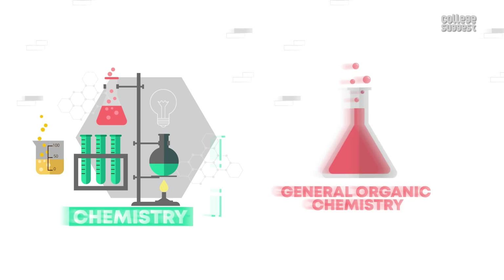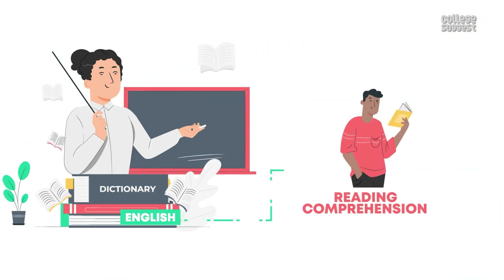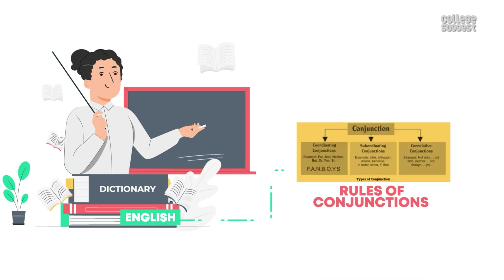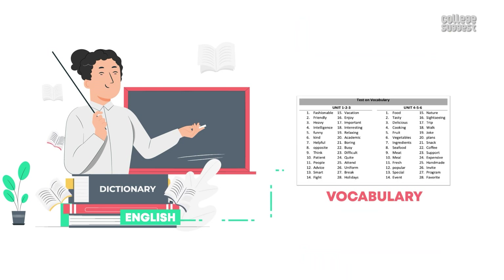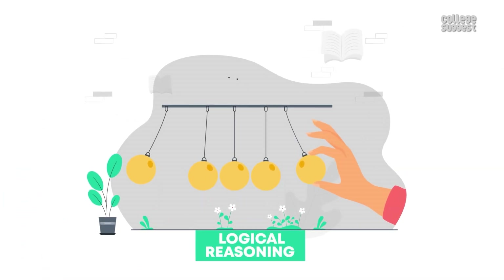Now let's take a look at important topics in the English section: synonyms and antonyms, reading comprehension, sentence completion, rearranging jumbled words, rules of conjunctions, tenses, prepositions, modals, vocabulary and analogies.